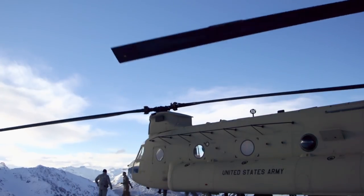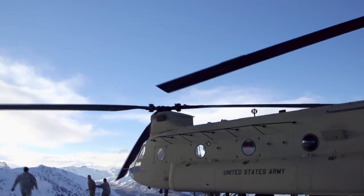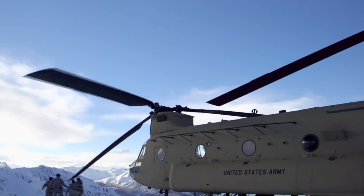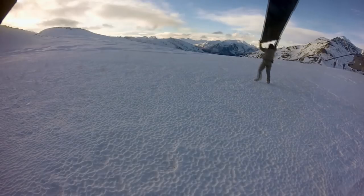It takes the strength of every soldier on board to stop these massive blades by hand and tie them down. Everything I had in my hands, I threw it down and started running for blade ropes, yelling, trying to get people to get ahold of the blade. We grabbed ahold of the blades, kind of stabilized them long enough for somebody to get blade ropes out.